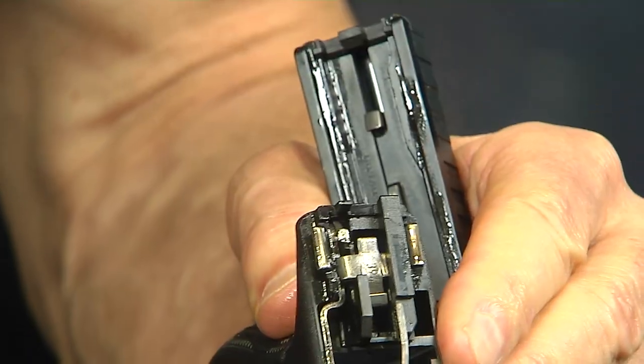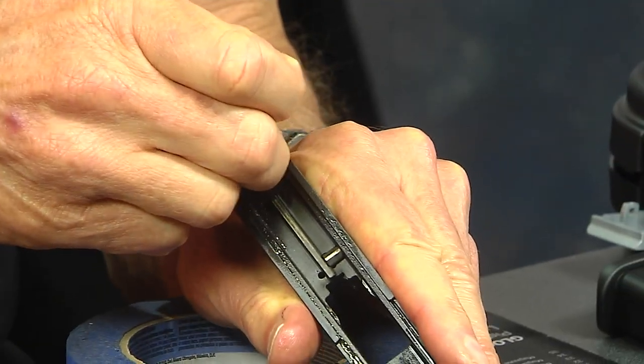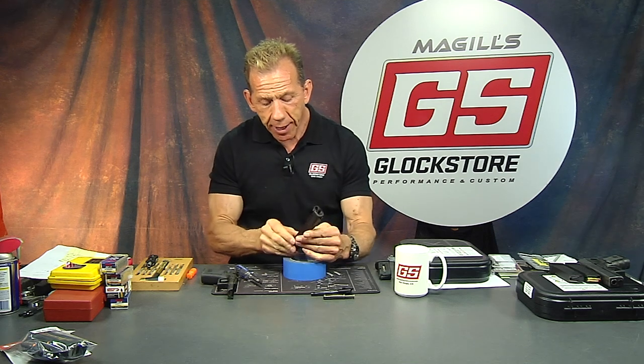When you pull the trigger, it pulls this firing pin back under spring pressure, then lets it go — it slides off because it hits the connector and the bar slips off, and the firing pin goes forward — that's what makes it go bang.